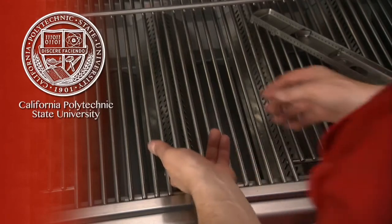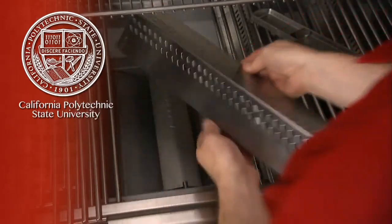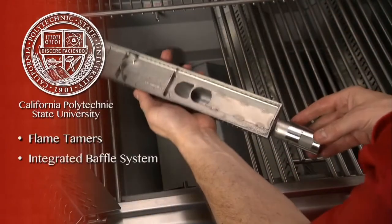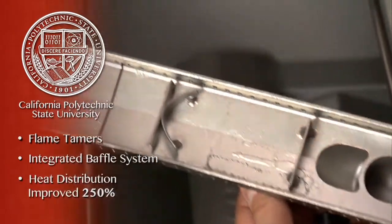Developed in partnership with the mechanical engineering department of the California Polytechnic State University, Bull's reliable even heat technology uses specially designed flame tamers combined with an integrated baffle system in its burners to improve heat distribution by over 250%.